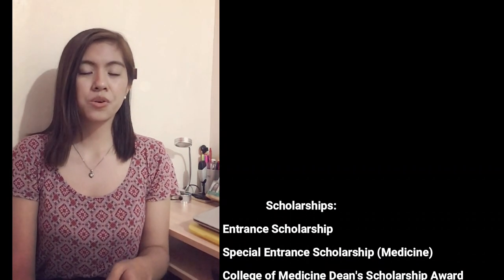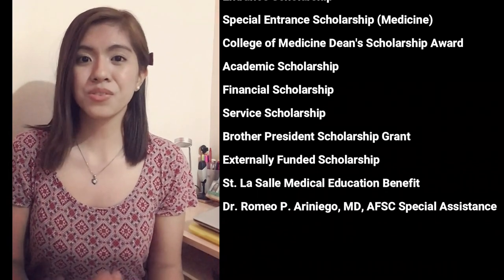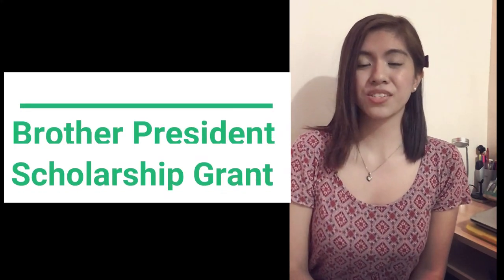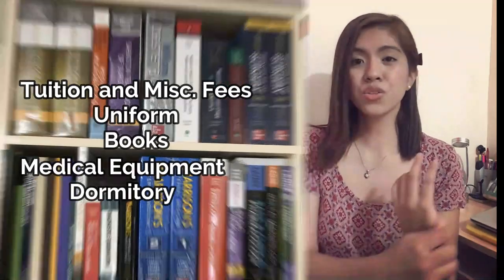This video would not be complete without talking about the scholarships available at DLS MHSI. These scholarships are not just academic scholarships — there are also service scholarships, financial scholarships, and special externally funded scholarships. This wide array of scholarships embodies the goal of LaSallian schools to make education available for all, reaching the very least, the last, and the lost of the community. I myself am a living testimony of the generosity of DLS MHSI — I have the Brother President Scholarship Grant, wherein my tuition fee, miscellaneous fee, uniform, books, and even my medical equipment are all shouldered by a sponsor affiliated with the school. Even my dormitory and food are provided for by different sponsors. I don't think there's another school in the country that can give a scholarship as generous as that.